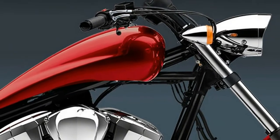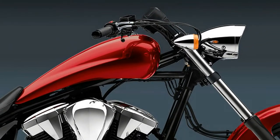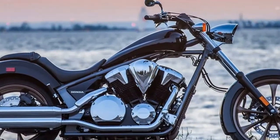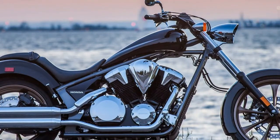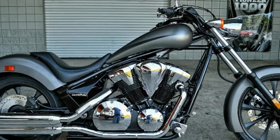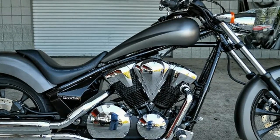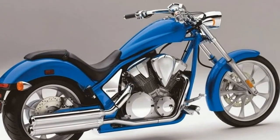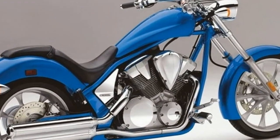Yet despite the extreme lines and head-turning looks, the Fury is backed up with the same fit and finish, functionality, affordability, quality, and reliability built into every Honda. You won't find a V-twin more righteous than the Fury's 52-degree, 1312cc brute, putting out heaps of power and torque and a sound that is pure V-twin soul.